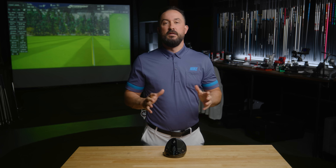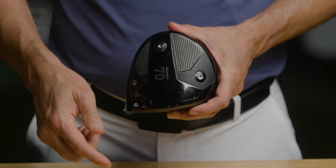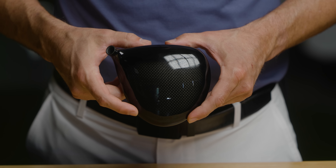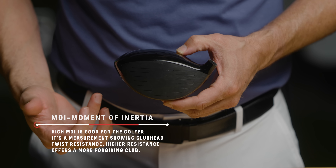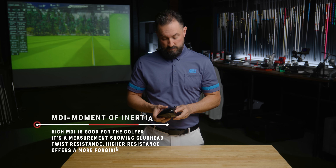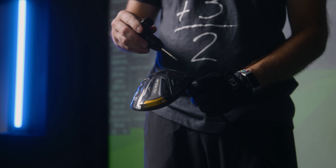Let's talk technology and how the two drivers compare. First, the Sub 70 849 D driver: it's got a sleek all-black design, a carbon fiber crown, and it's a slightly higher MOI with a slight draw bias, so a little bit higher launch than the 849 D Pro. You also have 20 grams of adjustable weight in the sole.